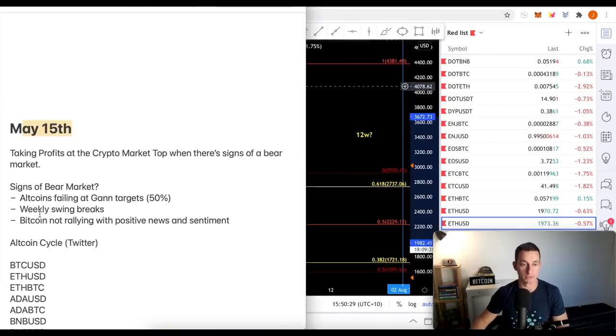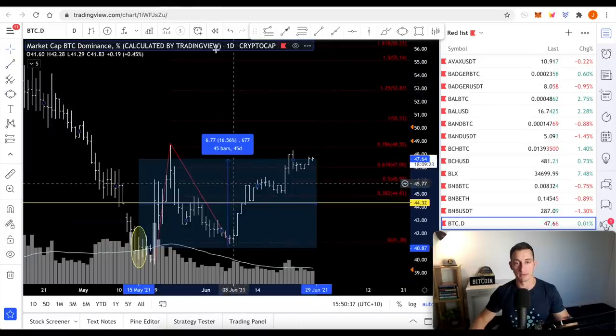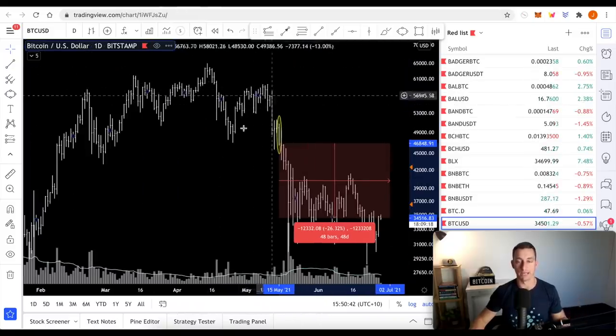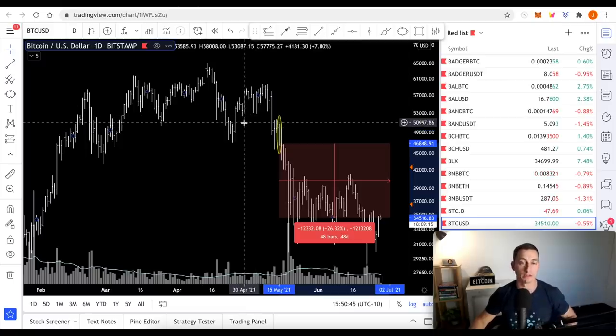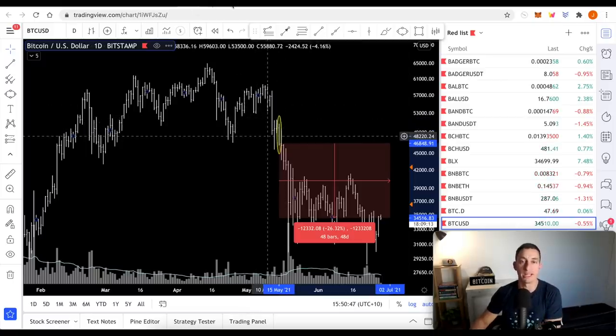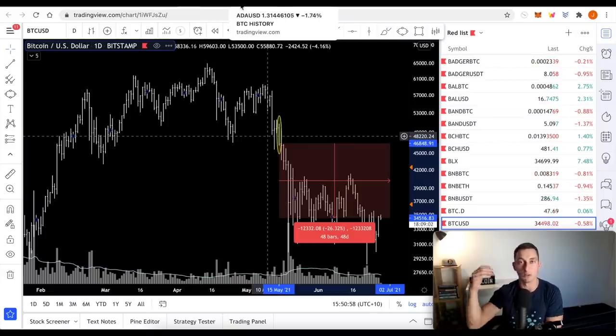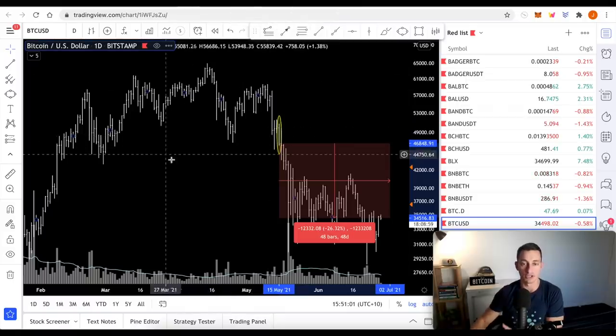Remember the rules - weekly swings begin to break, dailies break first then weeklies. Alts are failing at 50%. Bitcoin not rallying with positive news anymore - Bitcoin getting to this point in the May period with lots of positive news, not going up. So this is the stuff I'm preparing for when it comes to the next stage of the Bitcoin bull market and looking to take profits again on the altcoins 12 to 18 months from now. I plan now so that I'm ready later down the track.